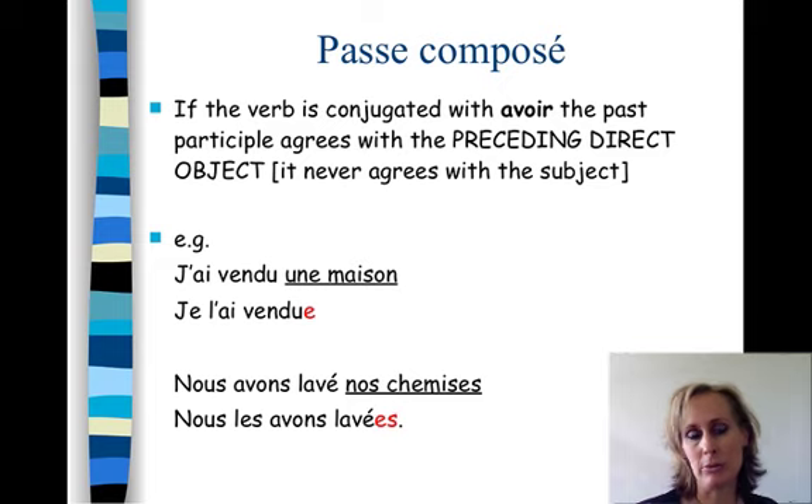For example: j'ai vendu une maison — I sold a house. If we want to replace une maison with a pronoun, it's the direct object, so we replace it with la, or l' if it's next to a vowel. All pronouns must come before the verb. In the passé composé, the verb for our purposes is the auxiliary verb — the past participle is only part of the verb. So la or l' comes before the auxiliary: je l'ai vendu. There is agreement because that preceding direct object pronoun is feminine and comes before the verb.